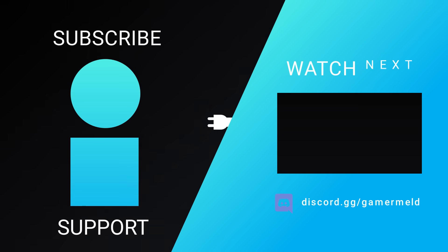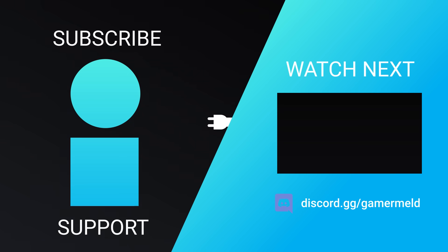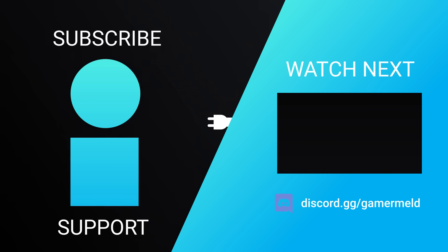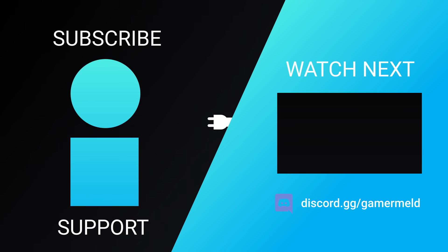That does it for today. What do you think about that new limited edition GPU? Let me know down in the comments below. If you liked the video, please subscribe and give it a thumbs up. As always, have a great day!